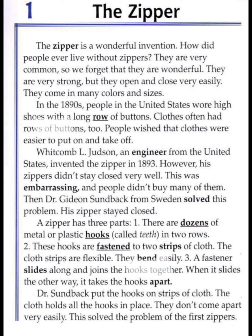Two: these hooks are fastened to two strips of cloth. The cloth strips are flexible — they bend easily. Three: a fastener slides along and joins the hooks together. When it slides the other way, it takes the hooks apart.